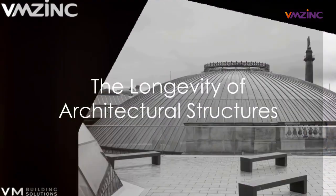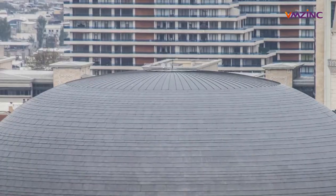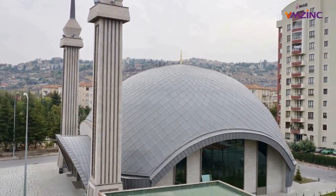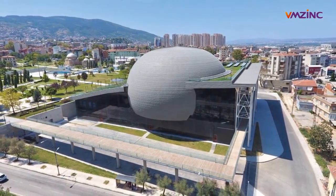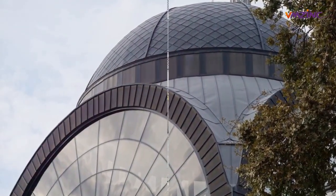Ever wonder why some architectural structures stand the test of time while others crumble? It often boils down to the materials used. Longevity in architecture is largely determined by this choice. The secret to this longevity might just be hidden in the elements, specifically the element zinc.